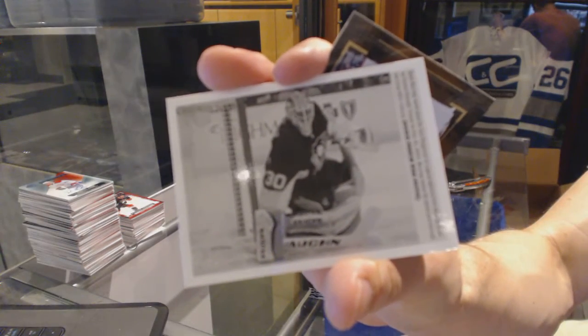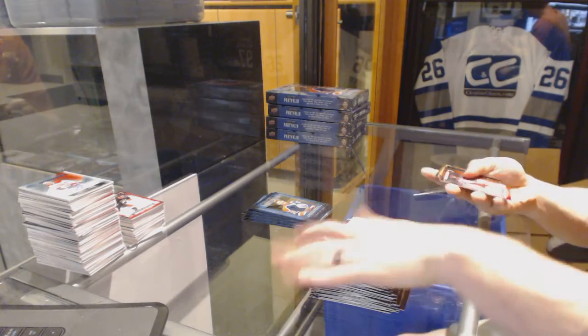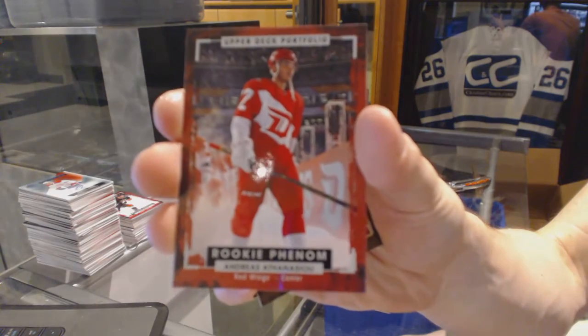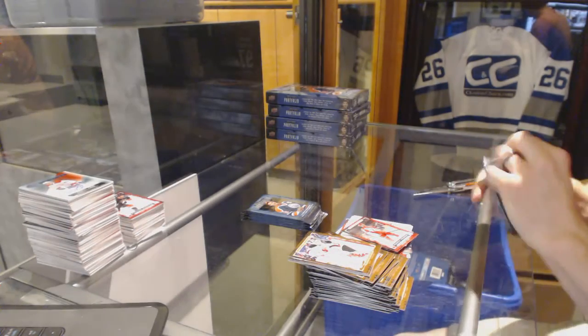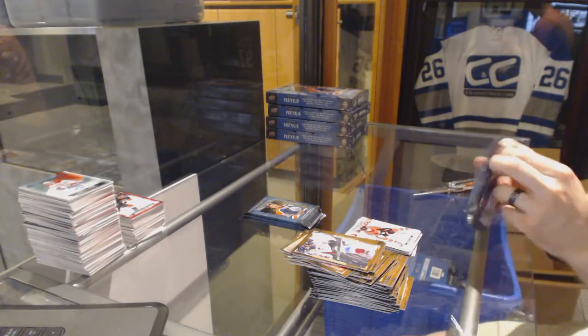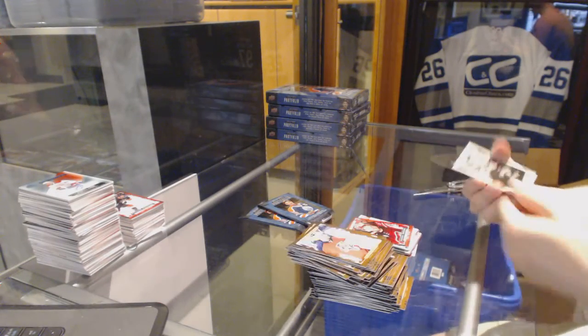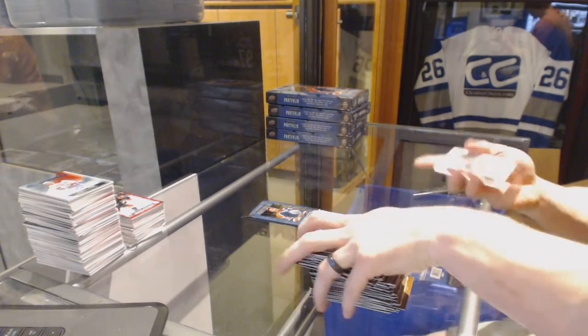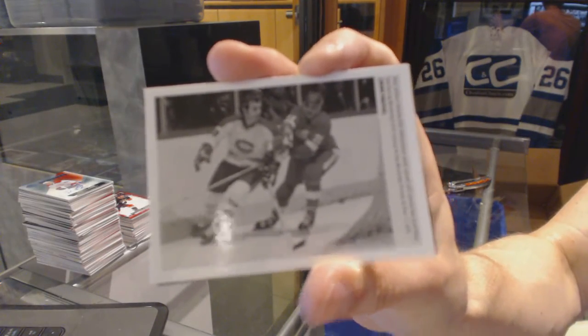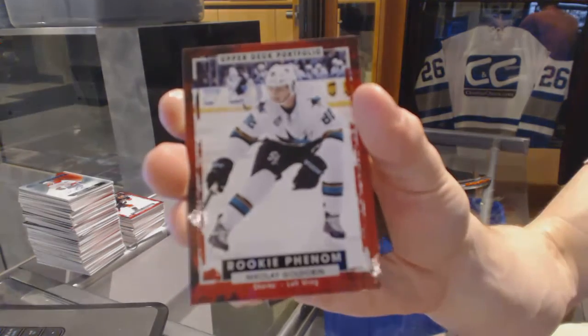Wire photo for the Pittsburgh Penguins — Matt Murray. Rookie for the Detroit Red Wings — Andres Athanasiou. Color art for the Ottawa Senators — Bobby Ryan. Rookie for the Arizona Coyotes — Max Domi. Wire photo for the Anaheim Ducks — Shea Theodore. Wire photo for the Montreal Canadiens — Guy Lafleur. And a rookie for the San Jose Sharks — Nikolai Goldobin.